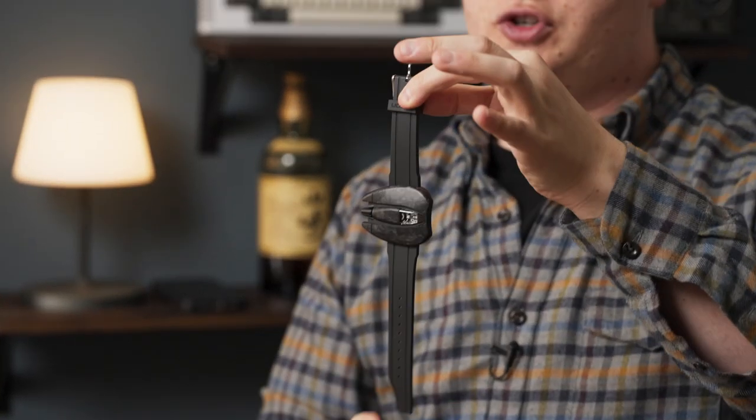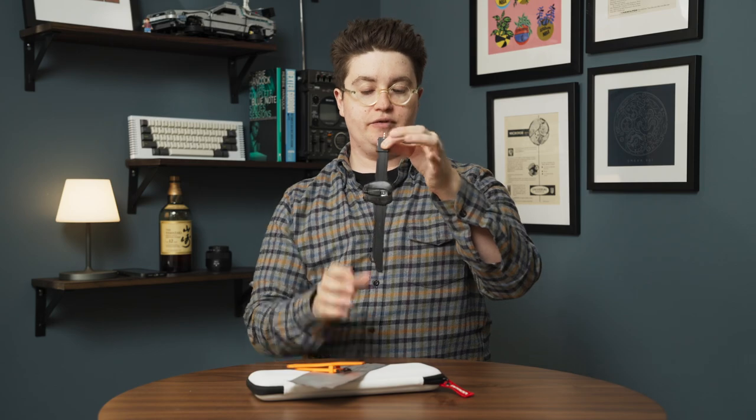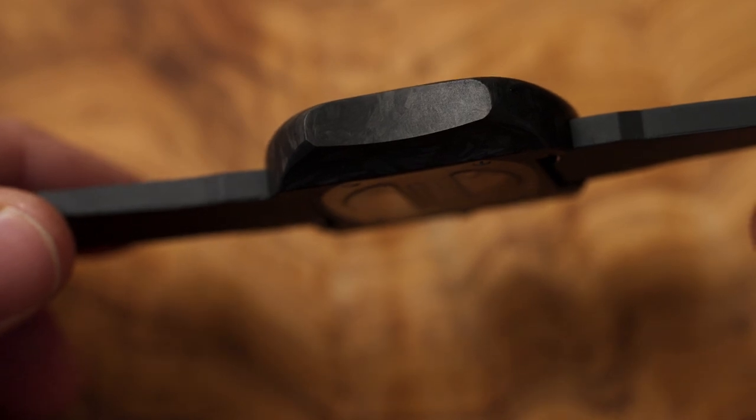In terms of the design itself, obviously it's really out there. It's asymmetrical, it's off-centered on the strap. It's 52 millimeters wide, about 42 millimeters top to bottom. There are no real lugs to speak of, and it's about 12.6 millimeters tall. The whole thing swoops and is very aerodynamic.